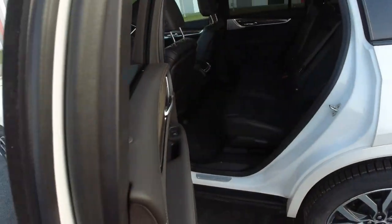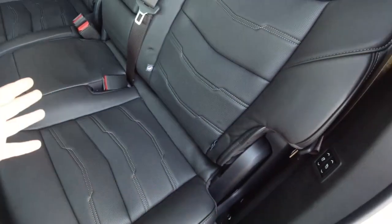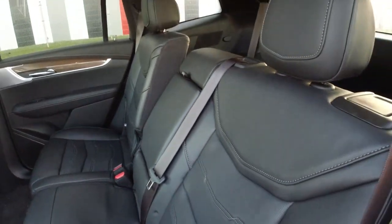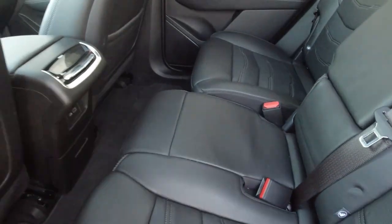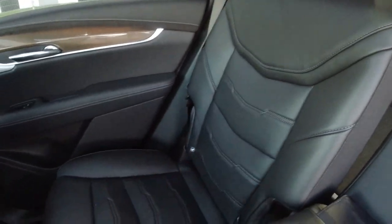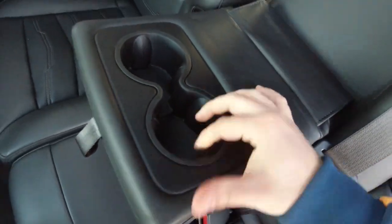Let's go to the back. What catches your eye is the angle of opening the door — they open very wide, so it's convenient to take a seat. Or, for example, we can fasten a child seat because we have two ISOFIX mounts here. The back seat has an adjustable angle of the backrest and we can also move it forward or backward. The back seat, like the front seats, is very comfortable, with a very comfortable backrest. The armrest, unfortunately, is not so soft, but we have two cup holders.